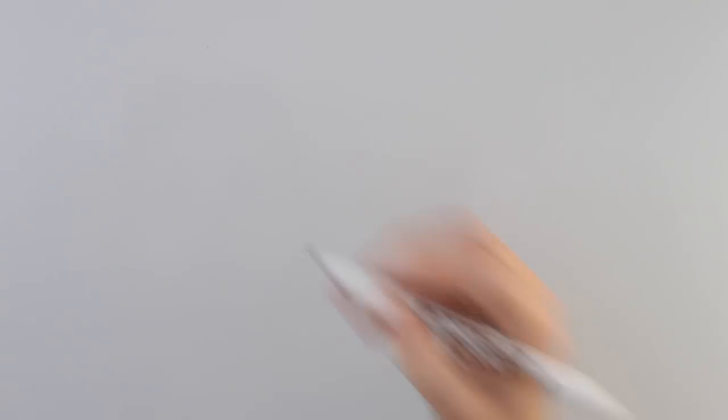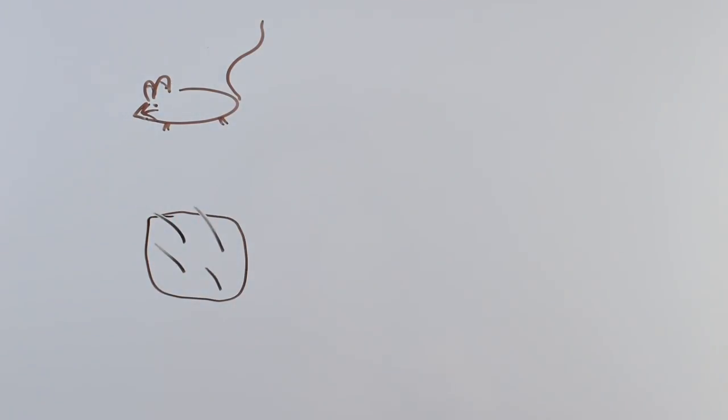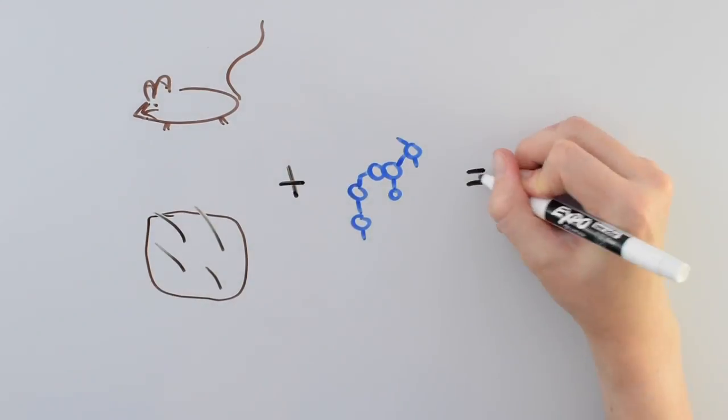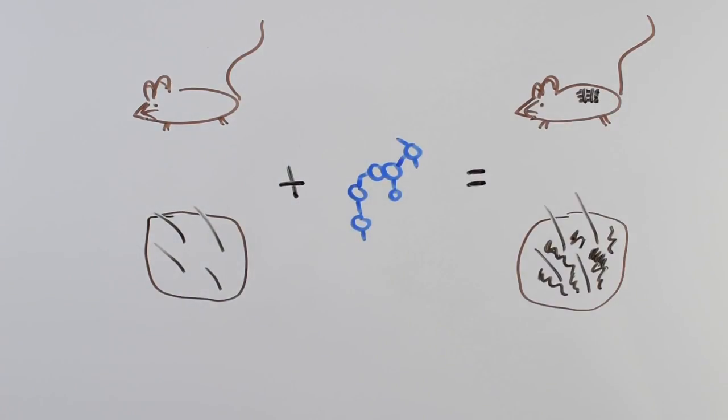In order to make sure their molecule worked, they tested it on both mice and on human skin taken from biopsies. They were able to get visibly darker skin on the mice and the human skin within a few days. Plus, the treatment was also completely reversible.